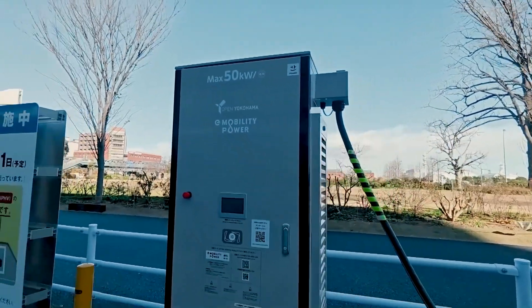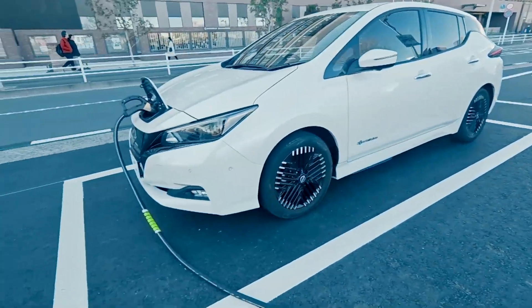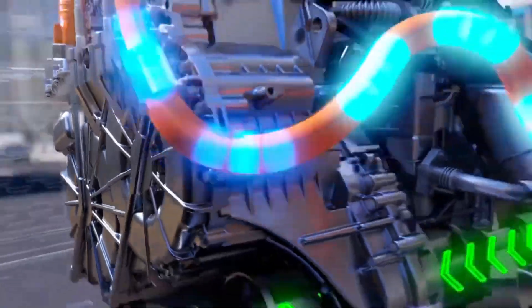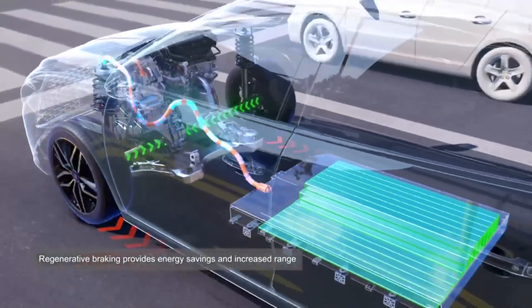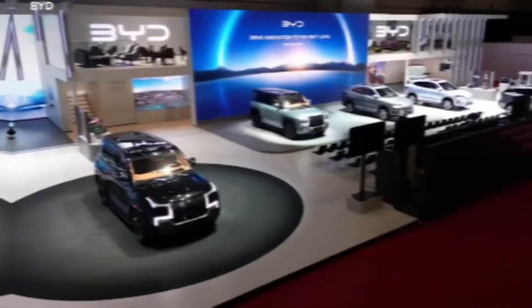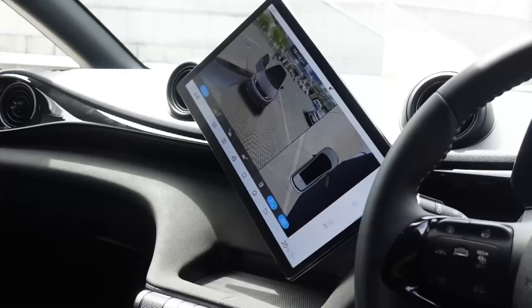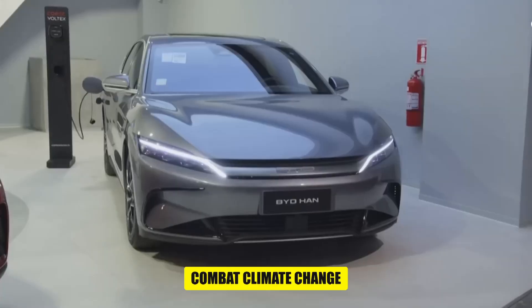Fuel efficiency is important for a few reasons. First, it means you'll spend less money on fuel. When your car uses less fuel to travel the same distance, you don't have to fill up as often, which saves you money — and over time, these savings can really add up. Second, using less fuel is better for the environment, as fewer emissions are released into the air, which helps reduce pollution and combat climate change.